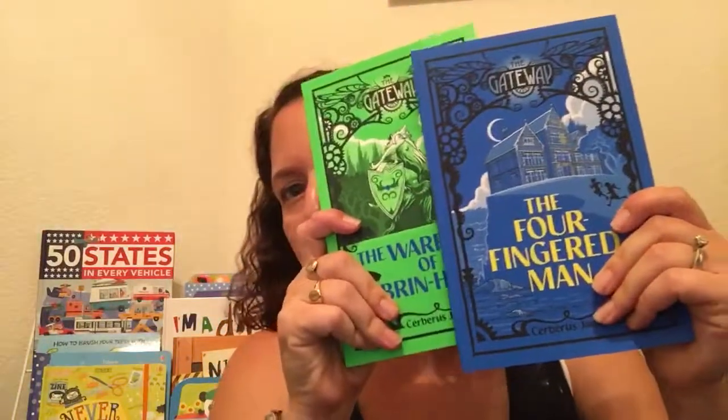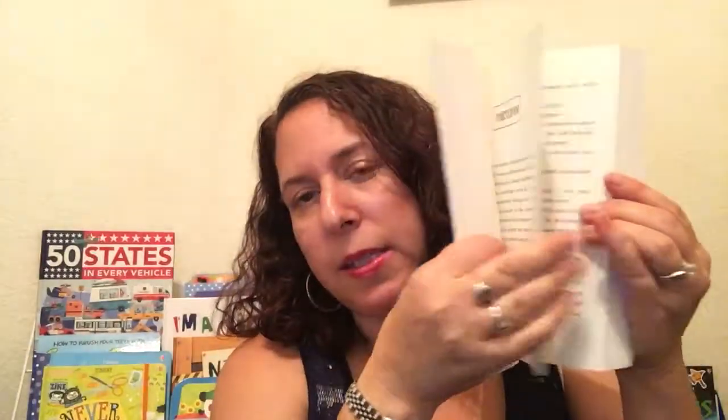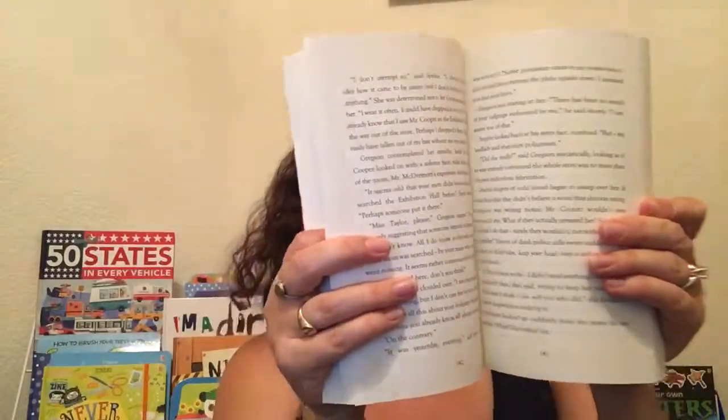We've got some mysteries. The Gateway series is great for your kind of spooky lovers of mystery. And then if you want to go up a step, we've got the Clockwork Sparrow, and we have a couple of additional ones now as well. You can see this is a much higher reading level, but it's a really great mystery for your middle schoolers and even your high schoolers.